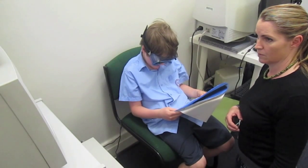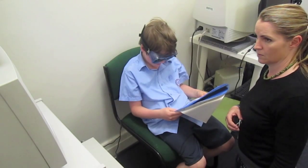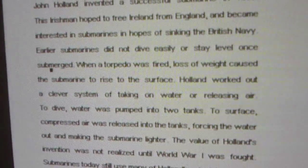Here Edward wears infrared goggles while a computer watches him read. The computer analyzes statistically how often and how long Edward looks at words.